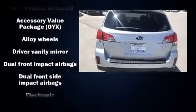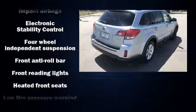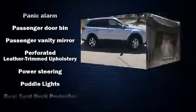Subaru ensures the safety and security of its passengers with equipment such as front and side impact airbags, traction control, a security system, and four-wheel disc brakes with ABS.